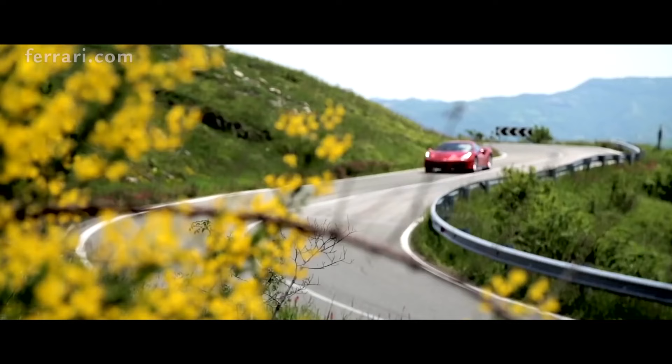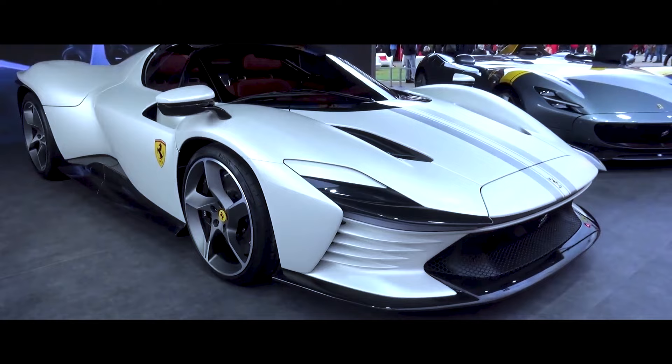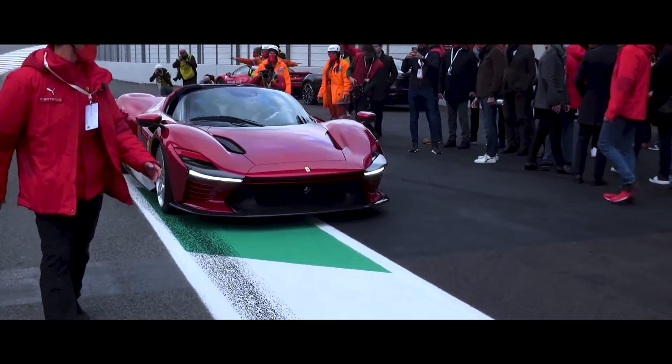I'm sure most of you have heard of Ferrari. The car manufacturer makes some of the fastest, most luxurious and expensive cars that you can buy. But buying a Ferrari isn't as easy as turning up to a showroom and opening up your wallet. As mentioned at the start of the video, the Ferrari Daytona SP3 was announced on the 20th of November 2021, but it was already sold out before it had even been revealed.